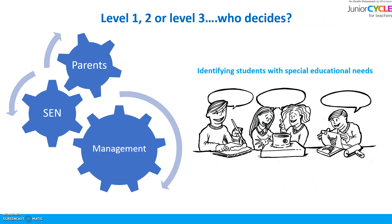So Level 1, 2, or Level 3 — who decides? And how do we know if the Level 2 learning programme is the right choice for the student? And who makes the final decision?